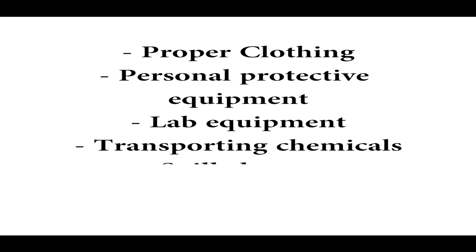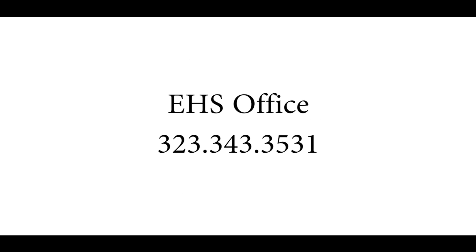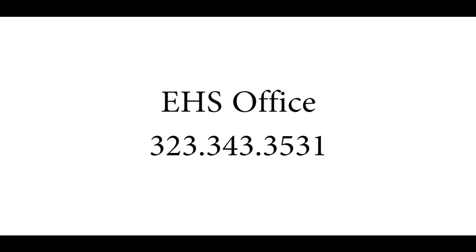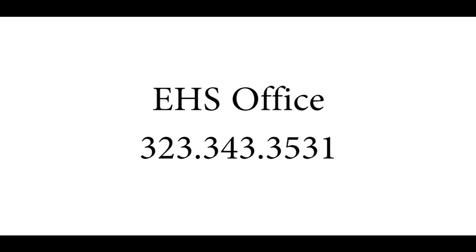Throughout the video, we went over proper clothing, personal protective equipment, lab equipment, transporting chemicals, spill cleanup, and accident reporting. If you have any questions, you may contact the EH&S office at 323-343-3531. And most importantly, stay calm and reassess the situation before making a decision. Thank you for listening to this presentation.